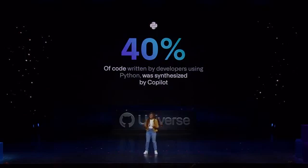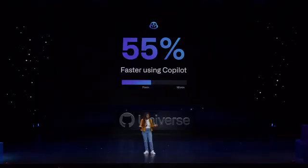We also ran a study with 95 developers, split them into two groups, and asked everyone to write an HTTP server. And to our surprise, the group that used Copilot was able to complete the task 55% faster than the group that did not.